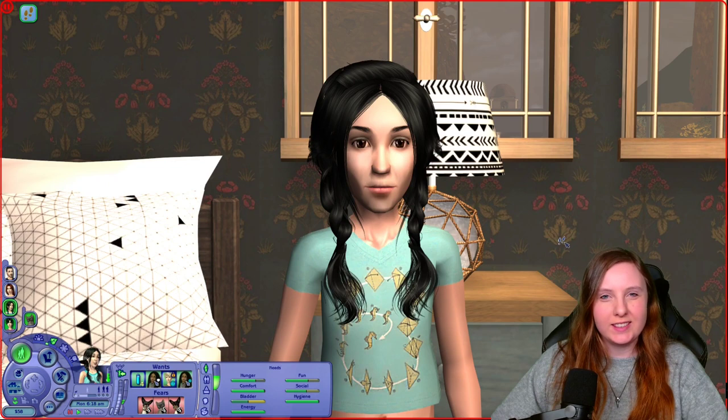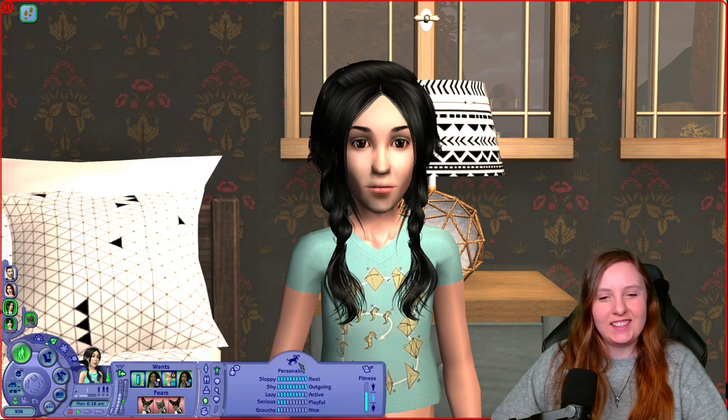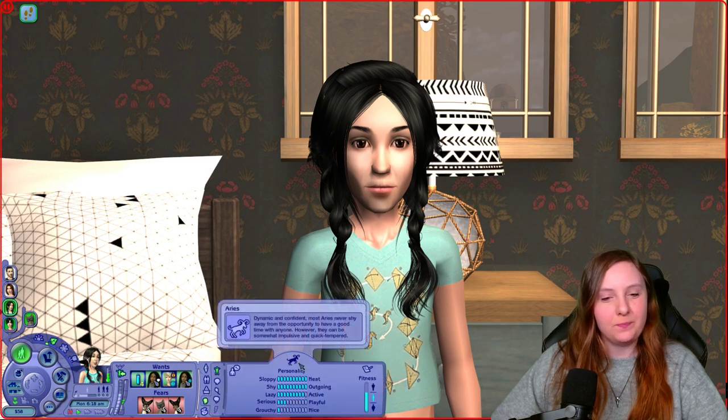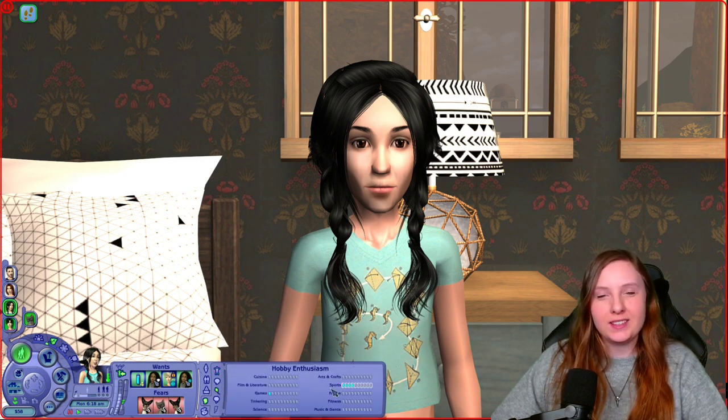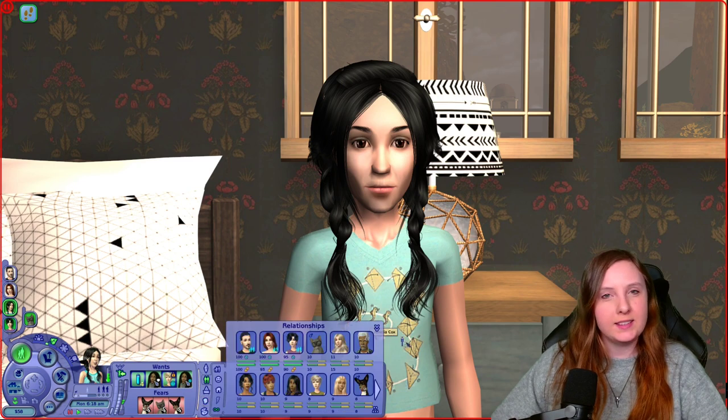Next we have the children. First is Amelia, who is very similar looking to her father. She is an Aries — maxed out neat and outgoing, very active, but also extremely grouchy, so she definitely takes after her father. Her hobby is also sports, so she enjoys playing soccer together with her father and brother. She doesn't seem to have any close relationships — she's closest to being friends with her neighbor Hallie.